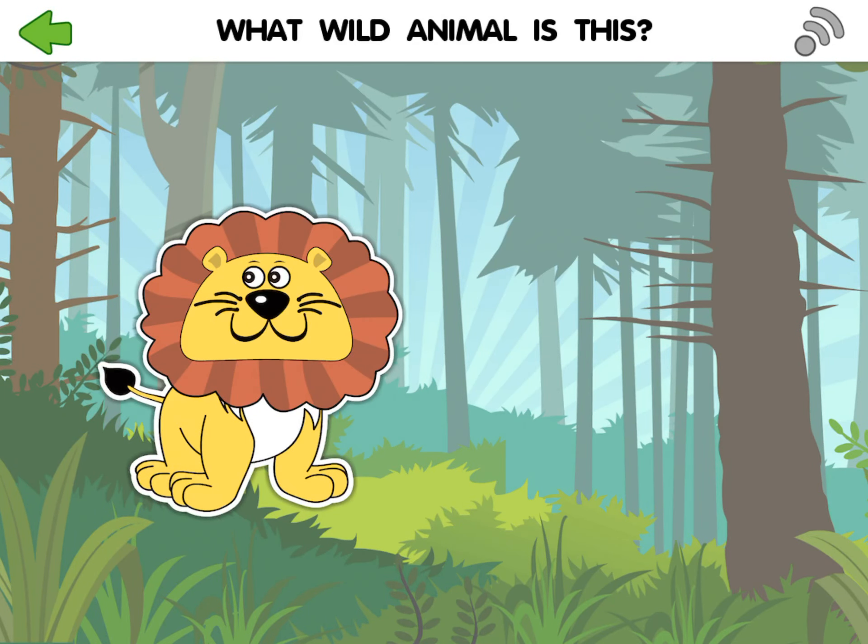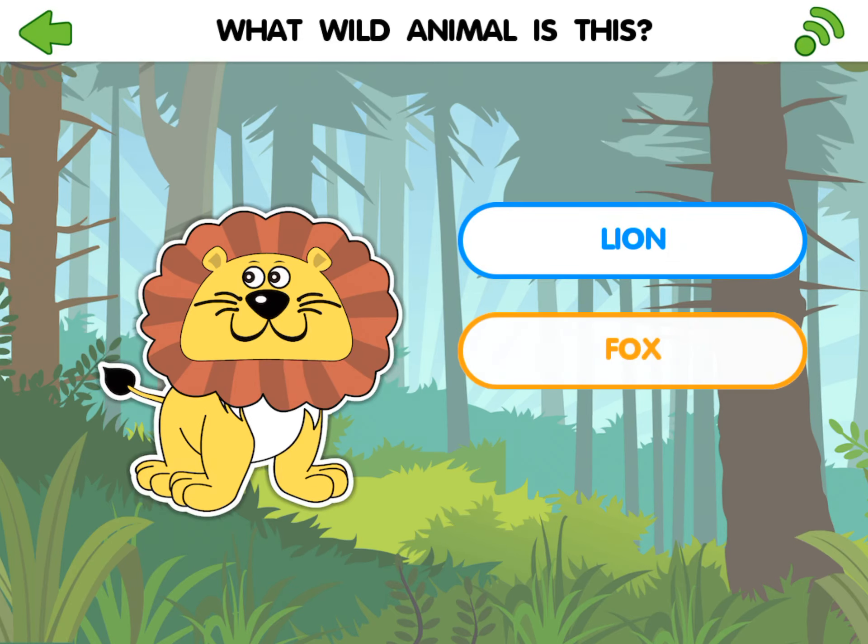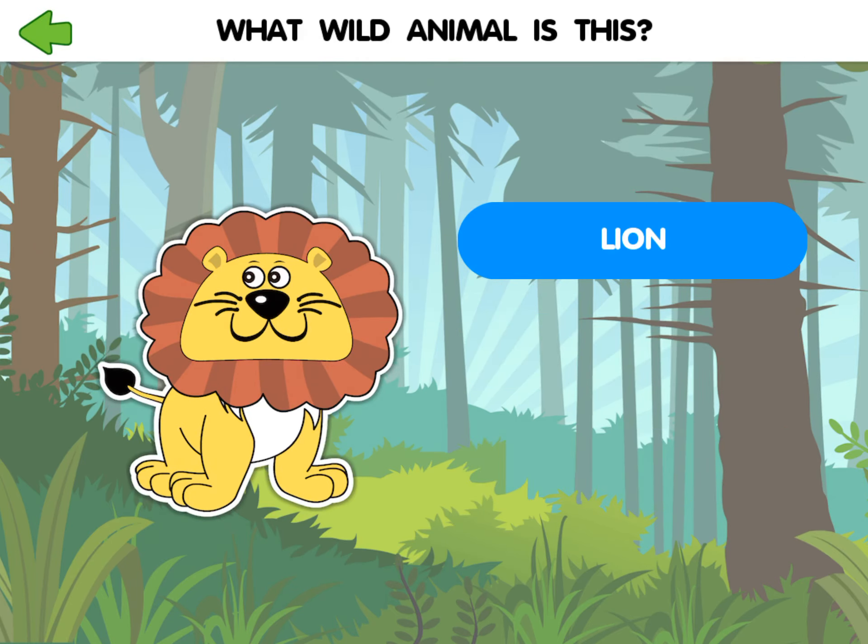What wild animal is this? Lion. Fox. Zebra. Lion.